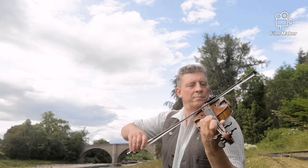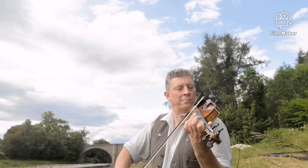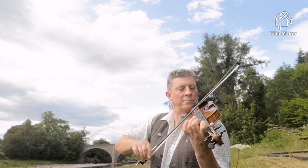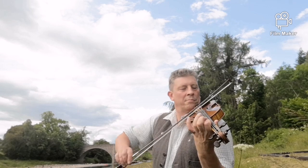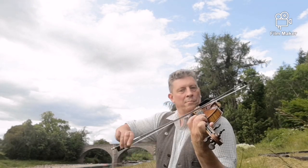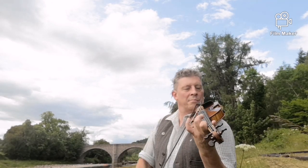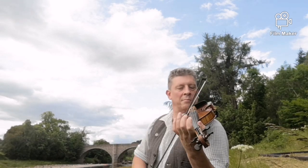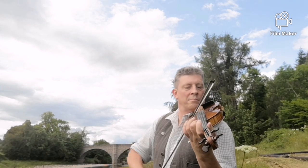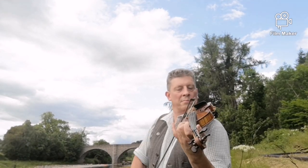The Brig of Ptarch by James Scott Skinner. Here we go.